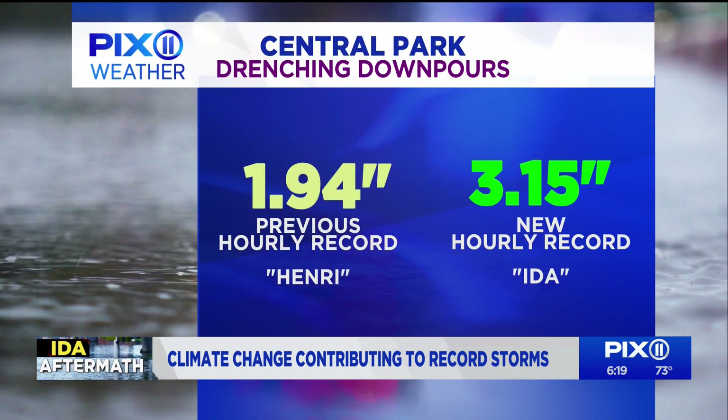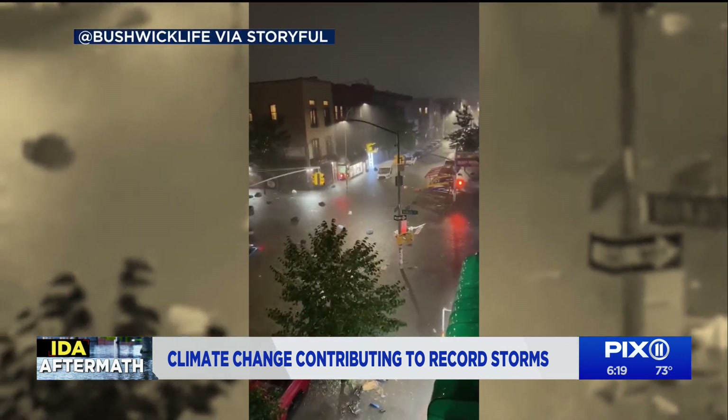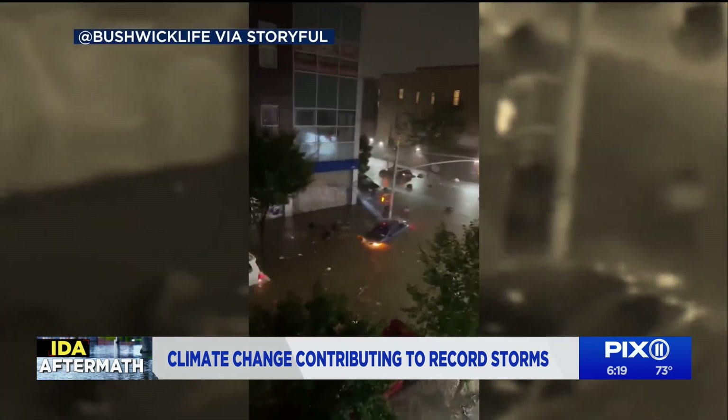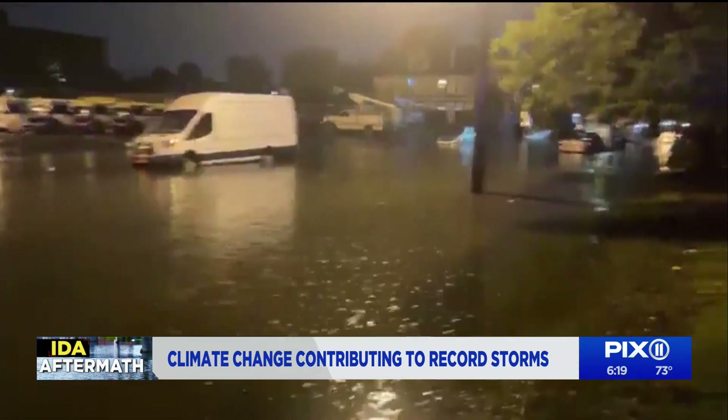The National Weather Service reported a staggering rainfall rate of 3.15 inches in just one hour at Central Park, breaking the record of 1.94 inches set by Tropical Storm Henri in August. A total of almost 9 inches fell over a short period of time. The agency issued its first ever flash flood emergency in New York City and New Jersey due to life-threatening circumstances.